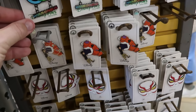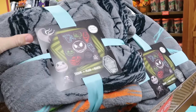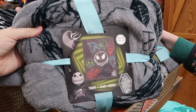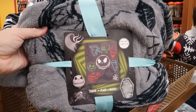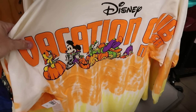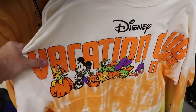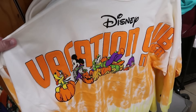So many new pins at the outlet. And for the 30th anniversary of Tim Burton's Nightmare Before Christmas, they have 50 by 60 inch throw blankets with Jack, Sally, Lock, Shock, Barrel, and even the Mayor for $25 a piece. Right underneath are Happy Halloween Spirit Jerseys from Disney Vacation Club with candy corn colors for only $35 each.